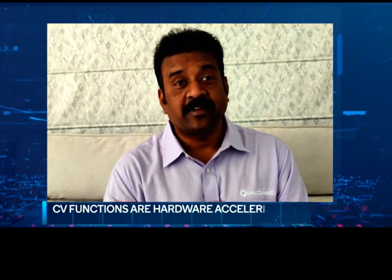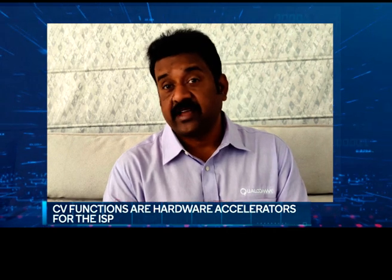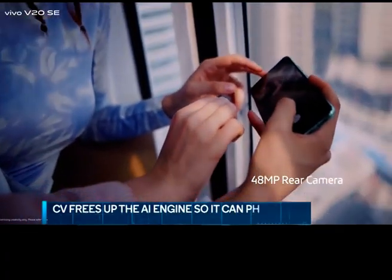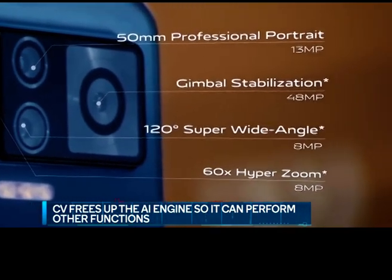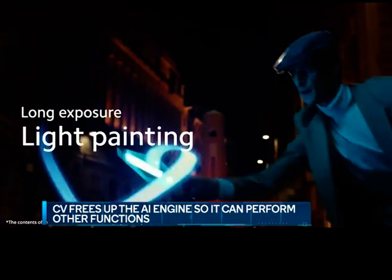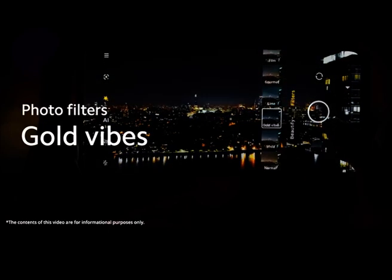Does the use of CV ISP diminish the role of AI on devices — will we now rely less on AI? The answer is yes and no. The CV part of CV ISP can be viewed as a hardware accelerator of what could also be done in AI. The idea is to offload key camera functions to CV ISP so that the AI engine is freed up to perform other innovative tasks. Working closely with ISVs, OEMs, and ODMs, we architect the software to split workloads between these two hardware blocks for optimal power and performance gains.